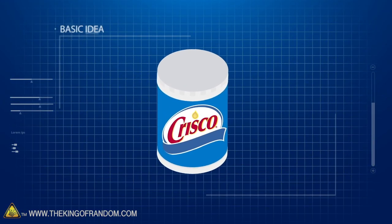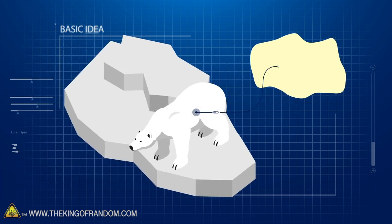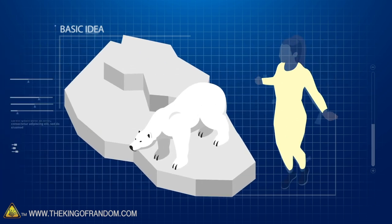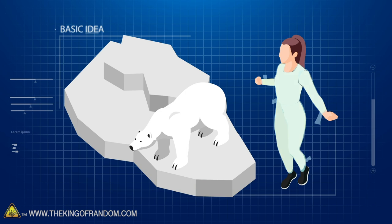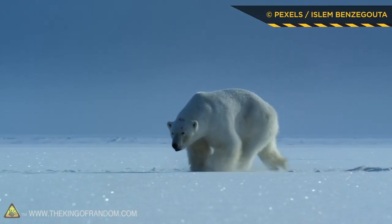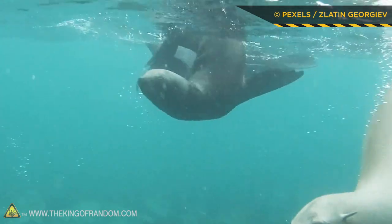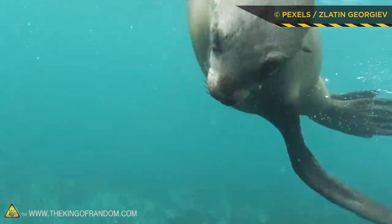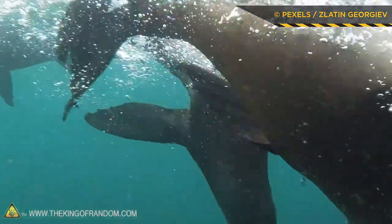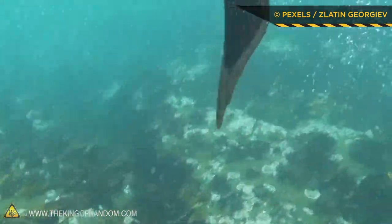Here's the basic idea: we're going to use Crisco and saran wrap to reenact blubber like arctic animals have. Is that Crisco going to keep me warmer, or am I just going to shiver to death? In arctic animals, their blubber actually contains thick, oily layers. Blubber is critical to arctic animals' survival. Not only is it part of their anatomy, but it stores energy, insulates the heat, and increases their buoyancy when they're swimming in super cold arctic water.